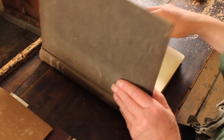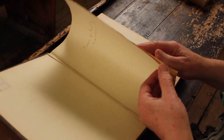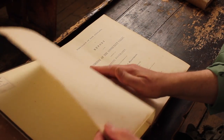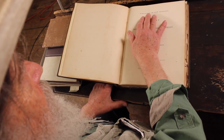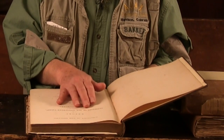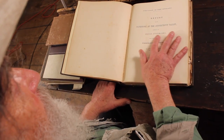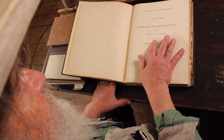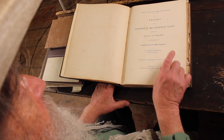This is a wonderful book. This is regarded as the Old Testament for the study of dinosaurs. I have a copy, and there's a copy in the museum here. It is 'Ichnology of New England, a report of the sandstone of the Connecticut Valley, especially its fossil footprints,' made to the government of the Commonwealth of Massachusetts by Edward Hitchcock, professor in Amherst College.